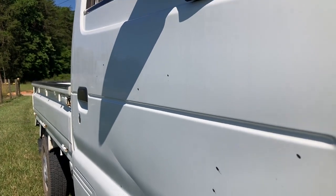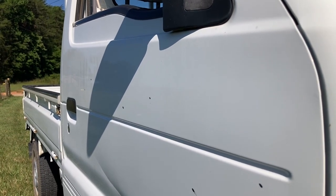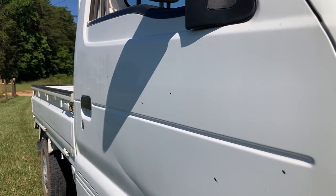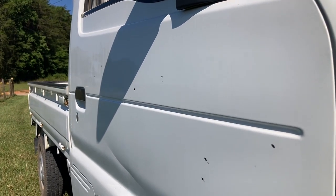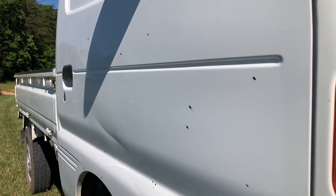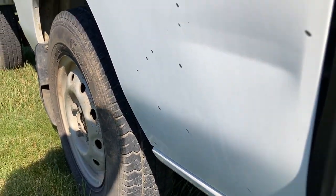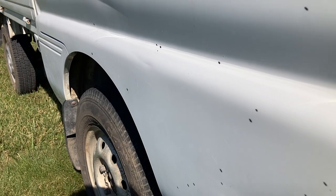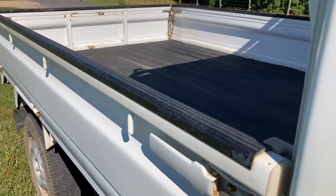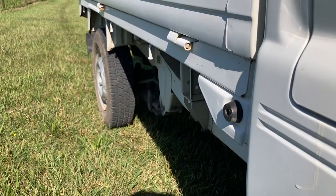It has these little spots on it — they're not chips, they're just marks. Maybe spots of paint; I'm not sure. It'll probably be able to come off if you put yourself to it. As far as the integrity of the body is concerned, it's in very good condition. The bedside has rail caps and is in perfect condition.